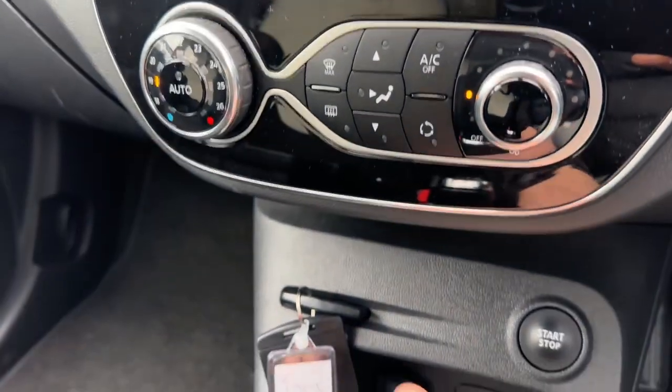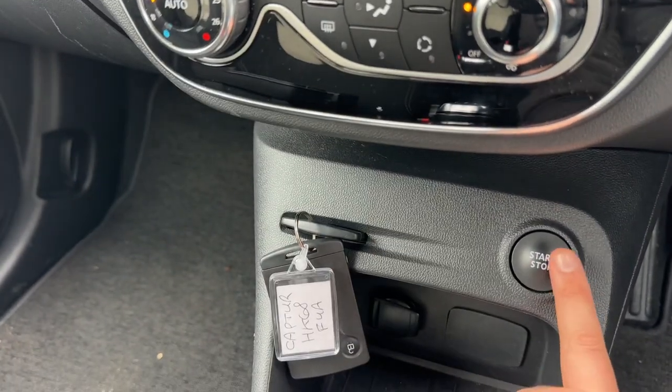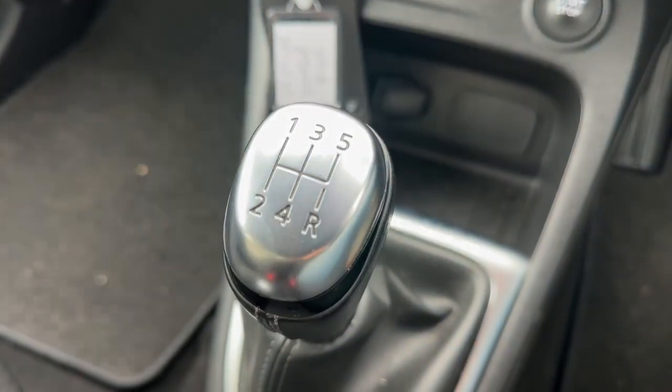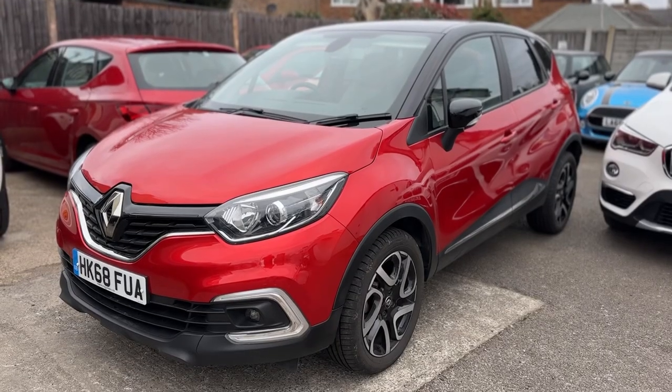You insert your key here and this is the button you will use to start and stop the engine. Then we have the five speed manual gearbox for the car.